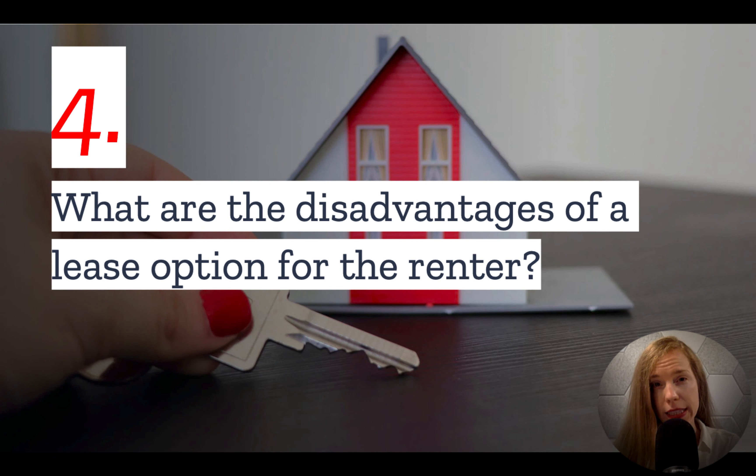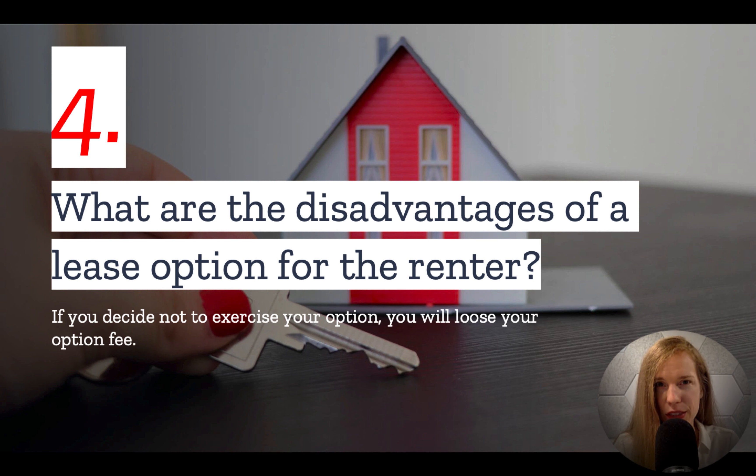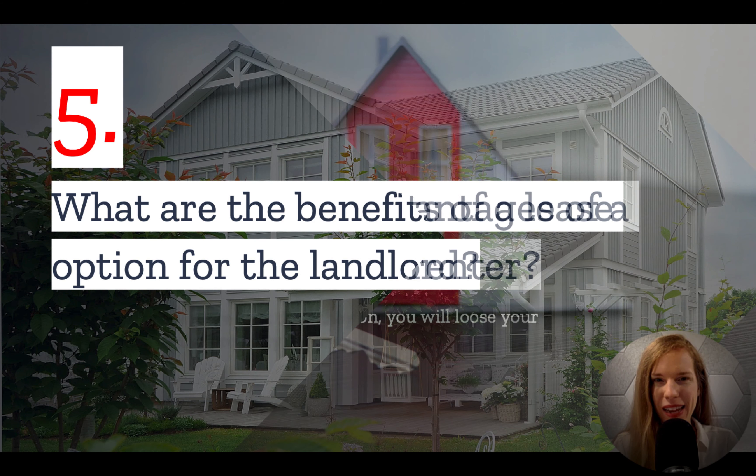Number four: what are the disadvantages of a lease option for the renter? A lease option isn't perfect. Because you are paying an extra option fee or higher rents compared with a regular lease, you could end up losing money if at the end of the option period you decide not to move forward with the purchase, or are unable to do so for whatever reason.